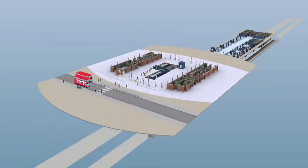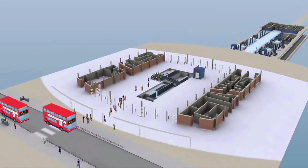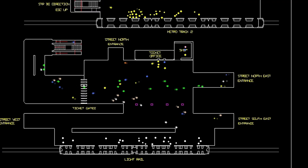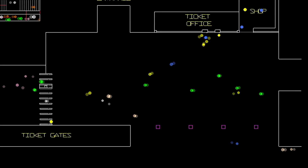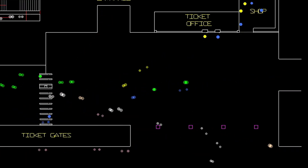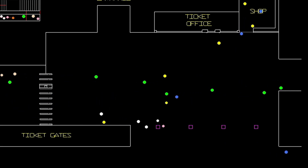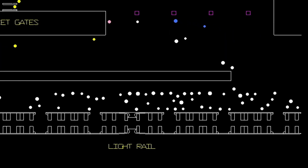To see how passengers move through a station we use dynamic modelling software. The software looks at the physical aspects of the station in combination with how passengers flow through the station. We input CAD drawings of the station into the software, then add passenger data, timetable information and operational data to see how passengers flow through the station. Each of the dots in the model represents a person, and the colours can have a different meaning, but in most cases it's their destination — where they go to.